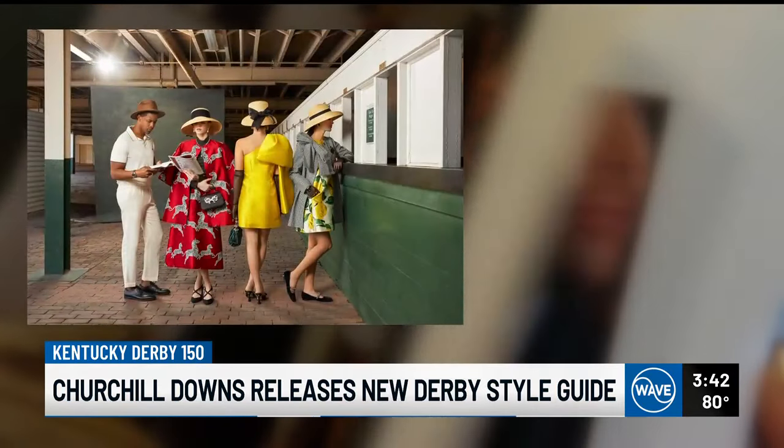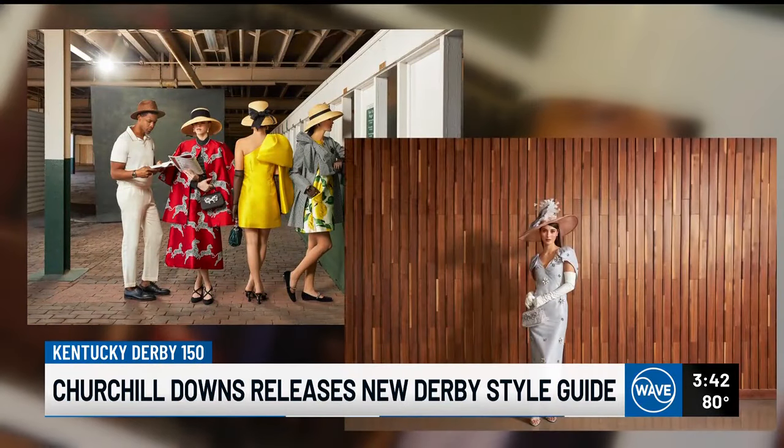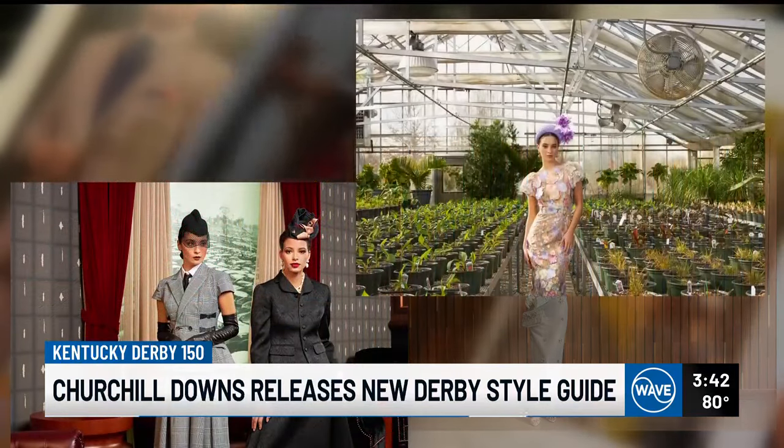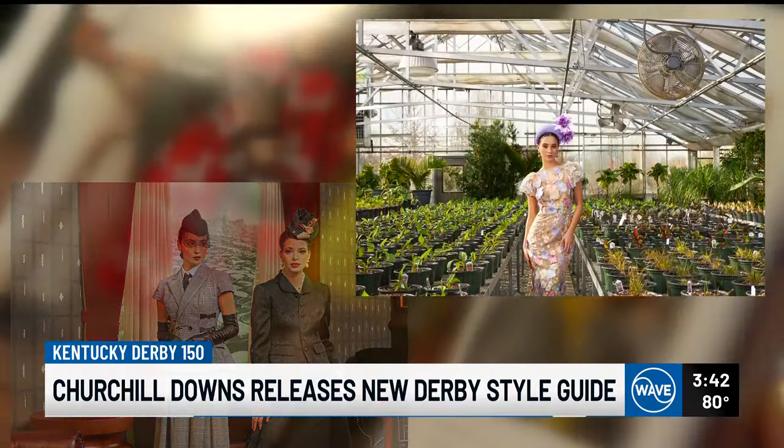The Churchill Downs Derby Style Guide shows how different eras used color, patterns, and hats. Through the 80s and early 90s, people ditched the hats altogether. In the early 2000s, fascinators took center stage.